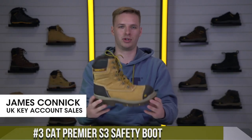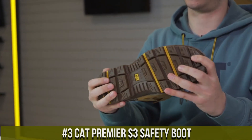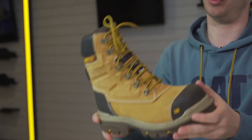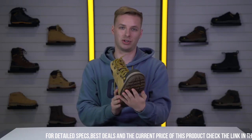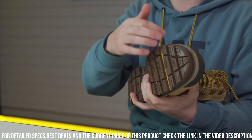Number 3: Cat Premier S3 Safety Boot — the pinnacle of performance and protection for the modern workforce. These boots are engineered to provide uncompromising safety without sacrificing style or comfort. The Premier S3 features a steel toe cap and midsole, delivering superior impact and puncture resistance in any work environment.